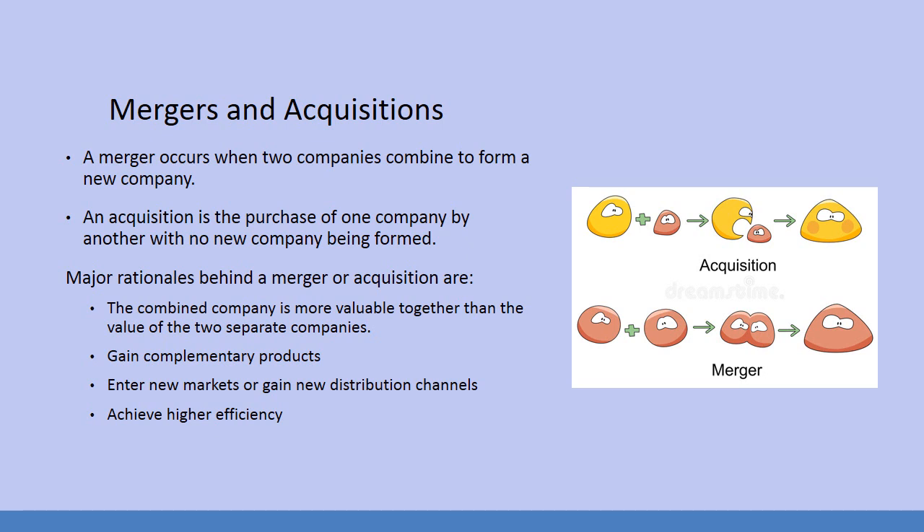For example, one company produces peanut butter and another produces chocolate, and they merge so they can make their own peanut butter chocolates. Other rationales include entering new markets or gaining new distribution channels — you'll often see mergers between companies in different countries. For example, a company in Germany that merges with a company in the United States allows both to distribute products more easily in each other's markets. Finally, they achieve higher efficiency by eliminating redundant positions.